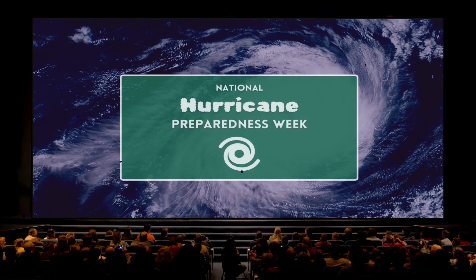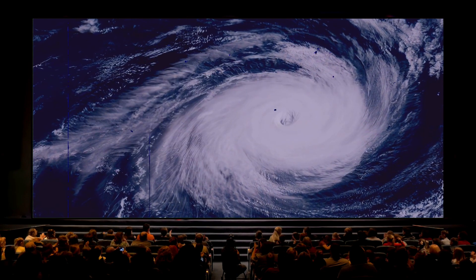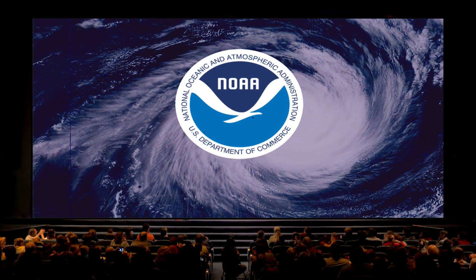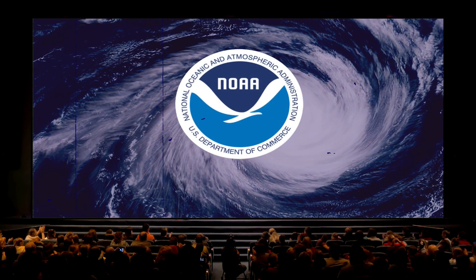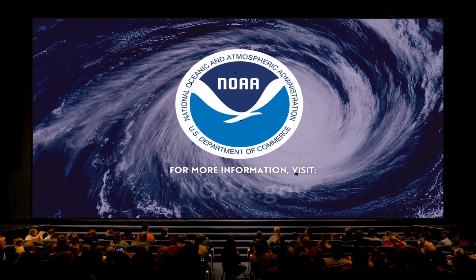This week for National Hurricane Preparedness Week, we'll be sharing a series of videos from the National Oceanic and Atmospheric Administration, also known as NOAA. For more information on hurricane safety, visit NOAA.gov.